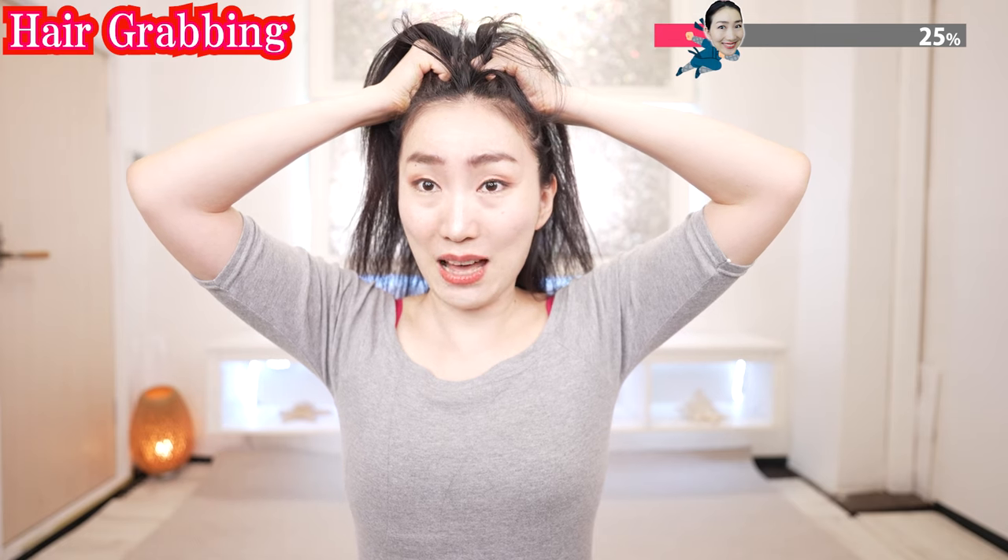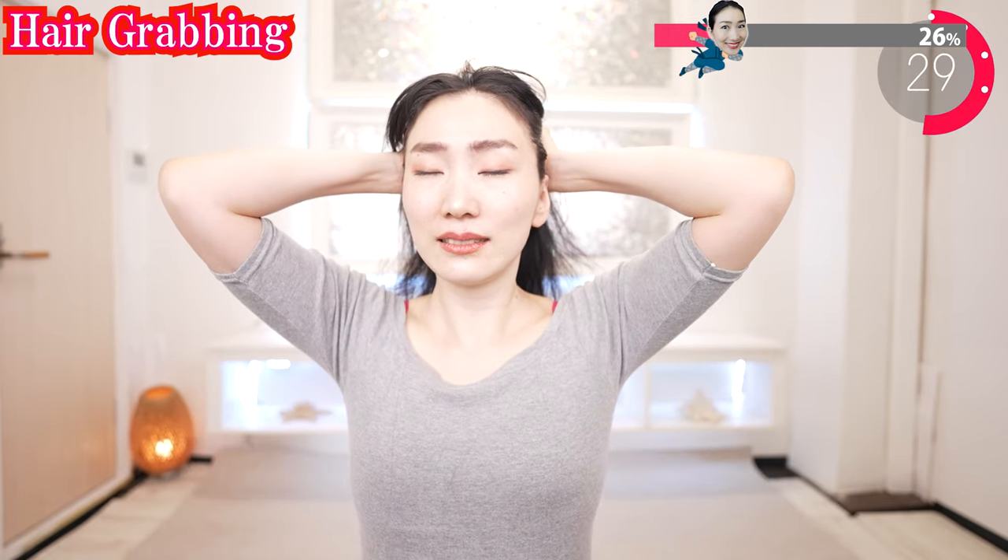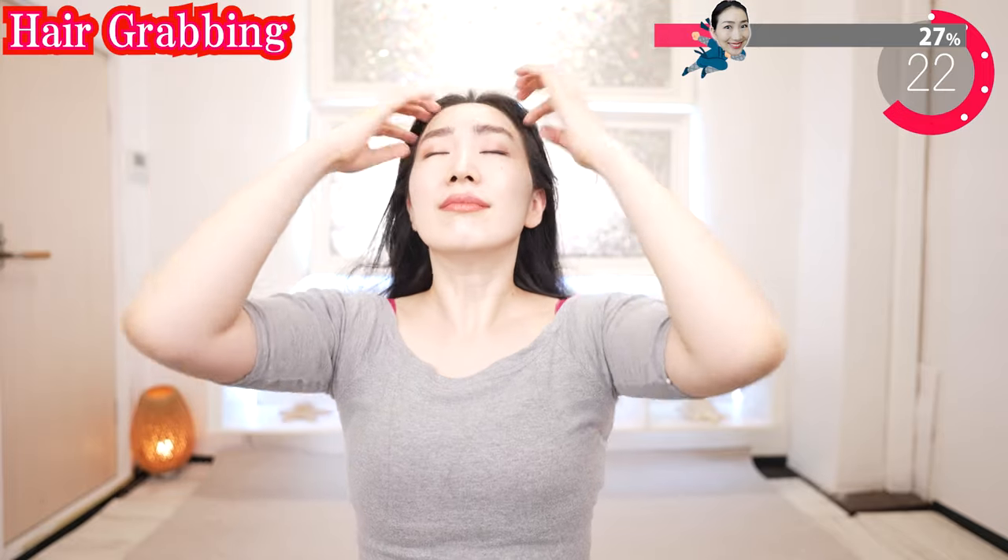Grab your hair like this and lift up and release. Lift up and release. This feels so good, and it works to reduce gray hair and hair loss too.